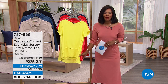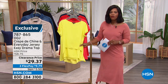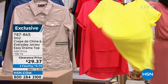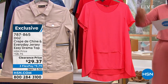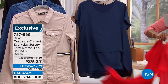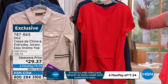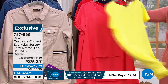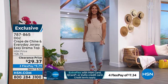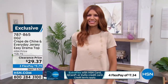Let's talk about a couple DG2 items — all on clearance, all on FlexPay. This top is the Crepe de Chine Everyday Jersey Easy Drama Top. We've got it for you in lemon — only 36 left in lemon. We have it in the coral, in red, navy, and taupe. This one was about $30 more than it is now. I love this top for the summertime when it's hot. Whether you're going back into the office or just want an easy top that's more than just a basic tee — that's what you're seeing right here.